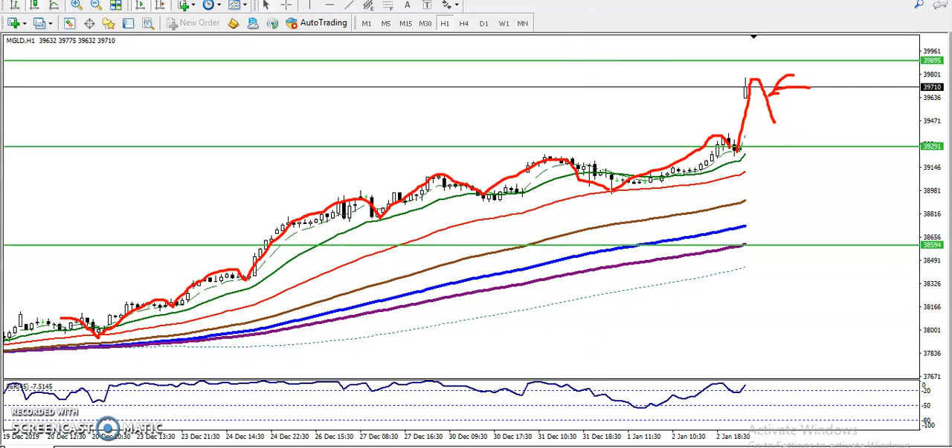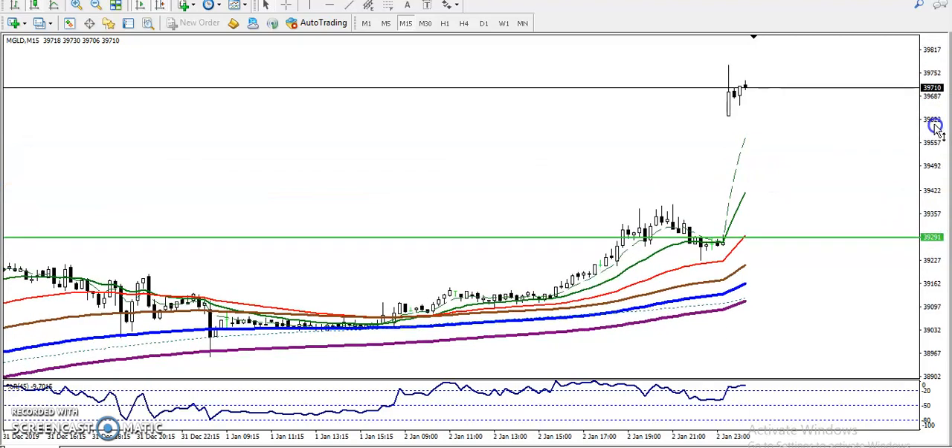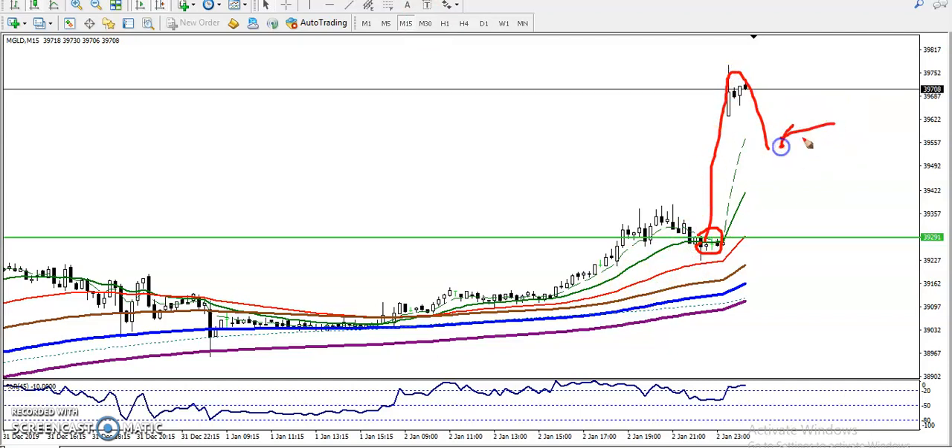On the 15-minute timeframe, you can see price is respecting moving average 20. We must wait for price to retrace near the 20 moving average. Once price retraces near the 20 moving average, that will definitely be our buy opportunity.